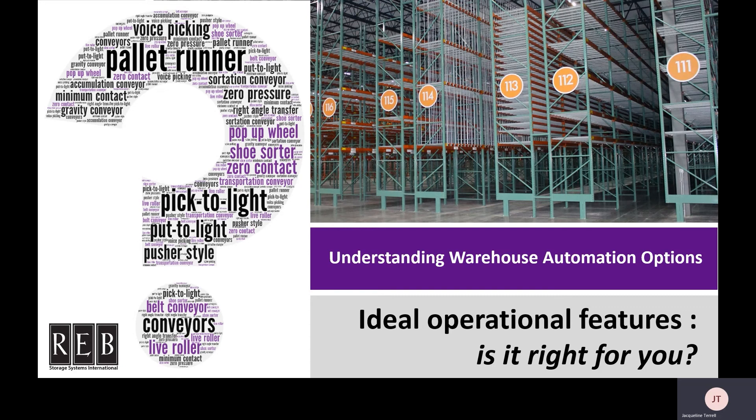They will be able to assess your space, products, and growth projections, among other things, in order to present you with your best option or options. However, to get you started, there are general operational features that make each type of automation solution a good fit.